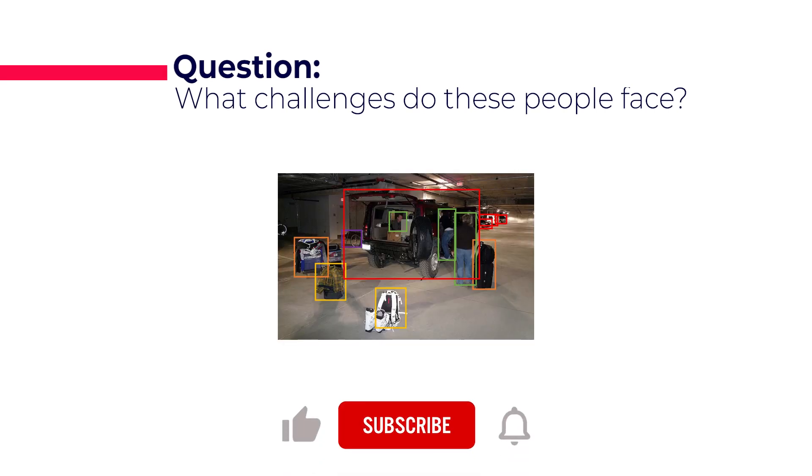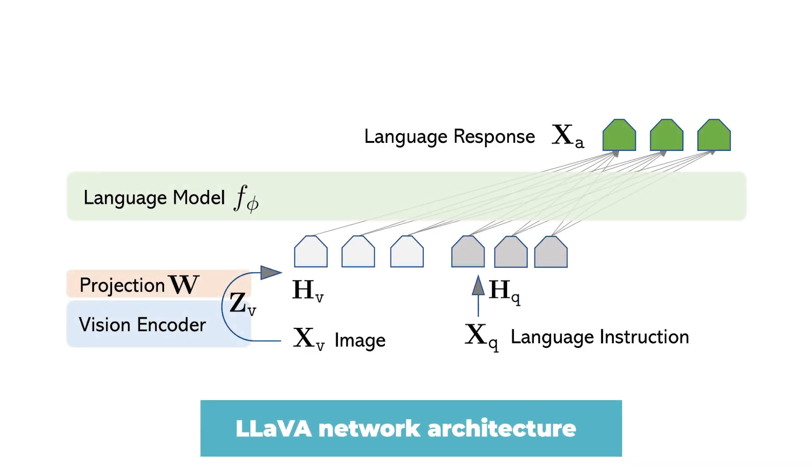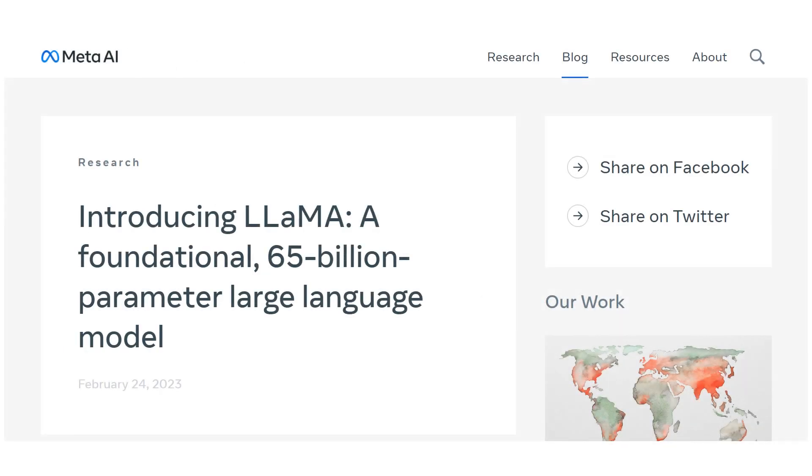To do that, we need something that understands images and text and combines its understanding of the question with the image to answer it. Instead of starting from scratch, we can use two already powerful models — one for language and another for vision. In the case of LAVA, they decided to use LLaMA as their base large language model. LLaMA is a recent large language model published by Meta with amazing text understanding capabilities, with the advantage of being somewhat open source, meaning researchers could fine-tune it on the new task involving images — something you cannot do with GPT-4.